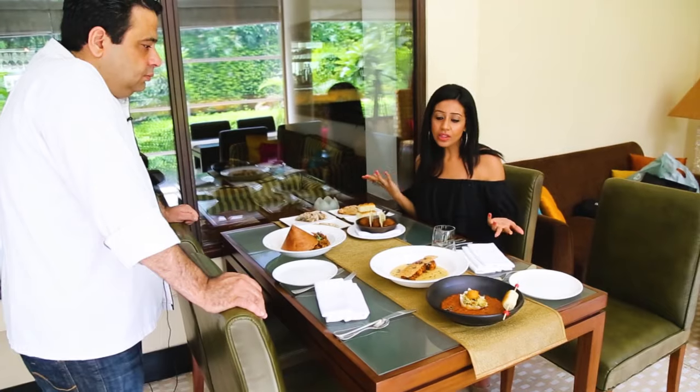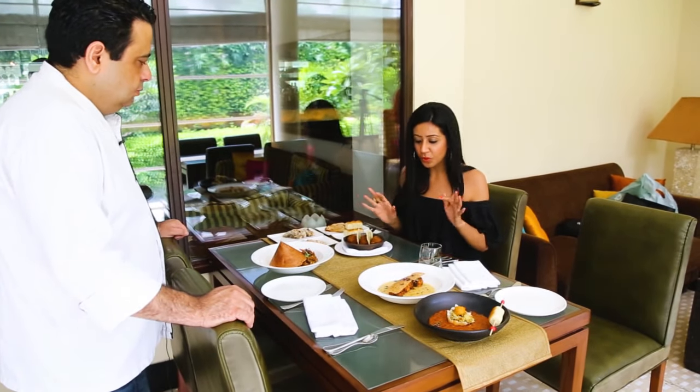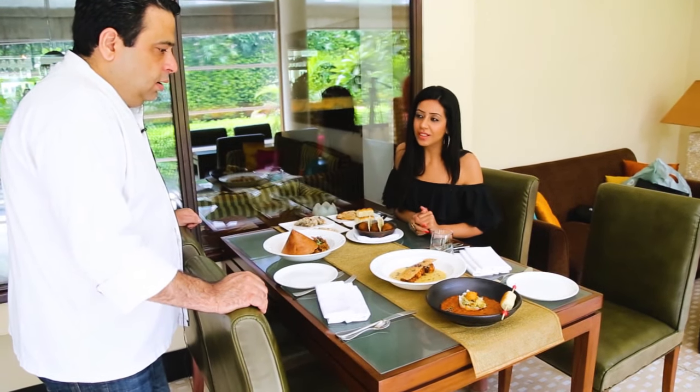All this looks absolutely fabulous. It is so well presented that I almost don't want to touch the dishes. So chef, why don't you tell us what the dishes are?